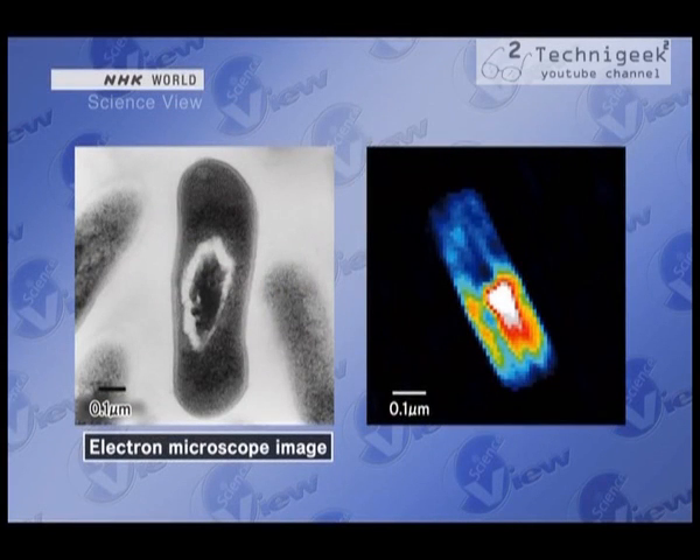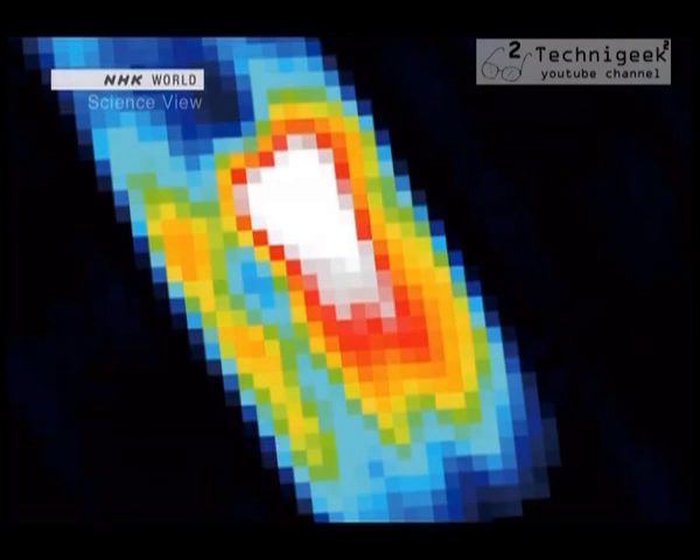Is it possible to see something of this size with an electron microscope? Yes, it's possible, but you'd have to cut it thin so that the electron beam could pass through it, so you wouldn't be able to see a live one. But with SACLA, you can see it in its live state. If you look closely at the image, the red, yellow, and white areas are where the DNA is. The yellow area looks like it's divided into two parts — there's a possibility that this image captured a cell division taking place. They were able to observe this phenomenon only because the subject was alive when the image was taken.